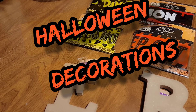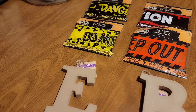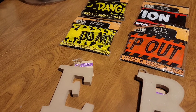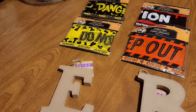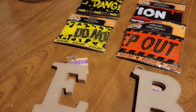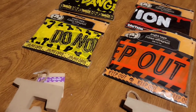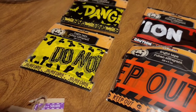Hi, welcome back to my show of the day. I have a Halloween decoration haul to show you. Everything is from different stores. I'm going to show you what I got at the Dollar Tree. I picked up these caution tapes.